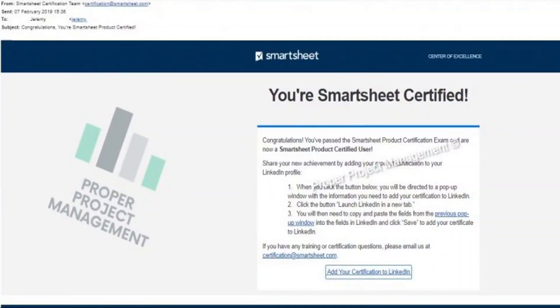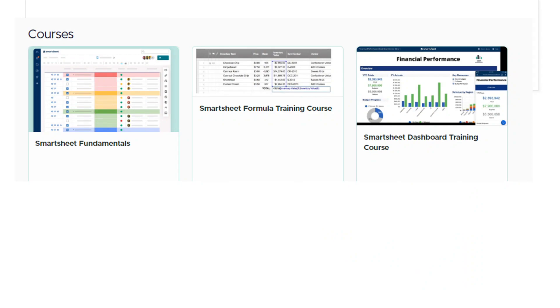Having used Smartsheet for over six years in my day-to-day as a project manager for a multinational corporation, I decided to create a range of laser-focused courses on specific areas, tying in all the key things I've learned with practical examples during this time. For instance, I have a course on the fundamentals, one on formulas, and one on advanced reporting via dashboards.